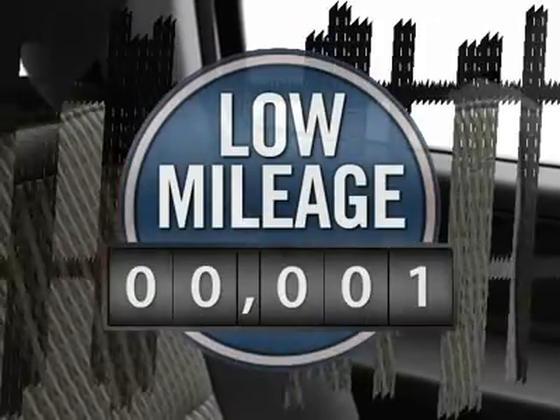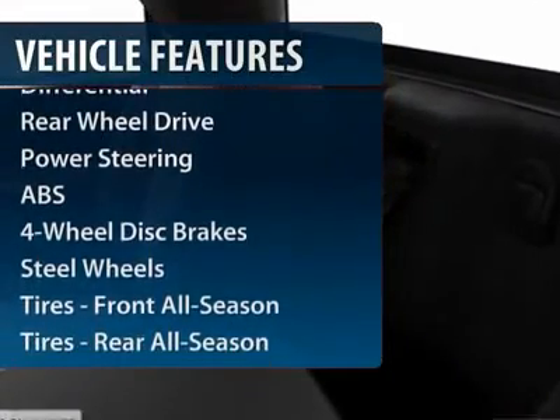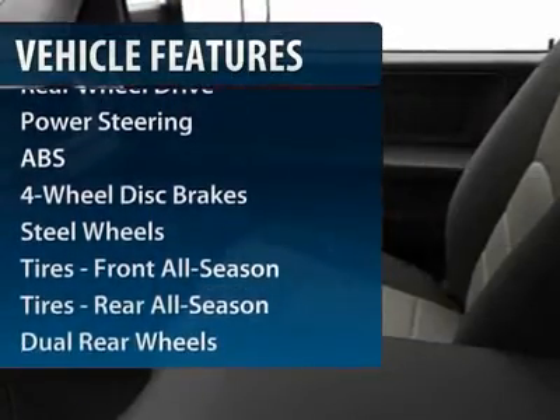This vehicle has less than 100 miles. Here are some of this vehicle's great options: anti-lock braking system, power steering, adjustable steering wheel, driver airbag, four-wheel disc brakes.